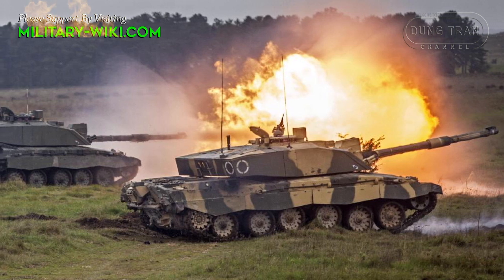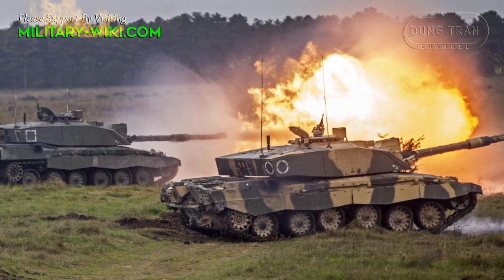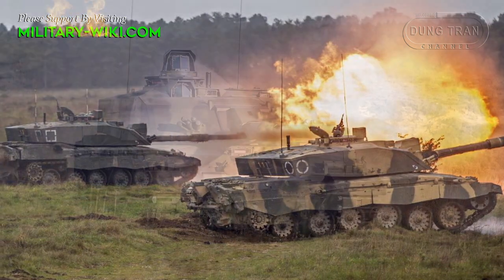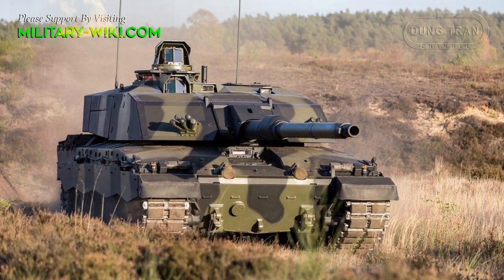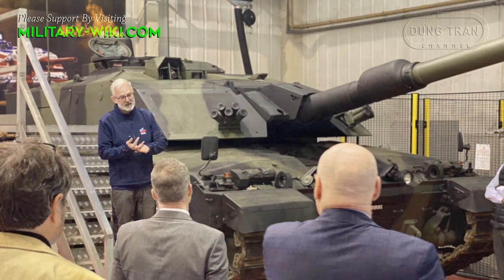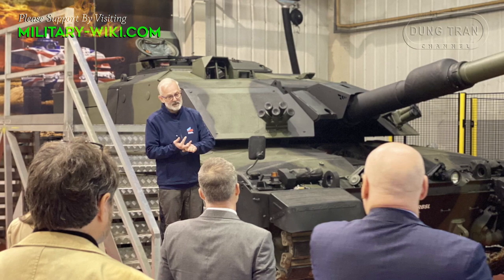According to the latest information, 148 British Army Challenger 2 tanks will be upgraded to the Challenger 3 standard. The first ones will be delivered in 2027 and the rest in 2030. Challenger 3 will be the biggest upgrade package of the Challenger 2 tank.